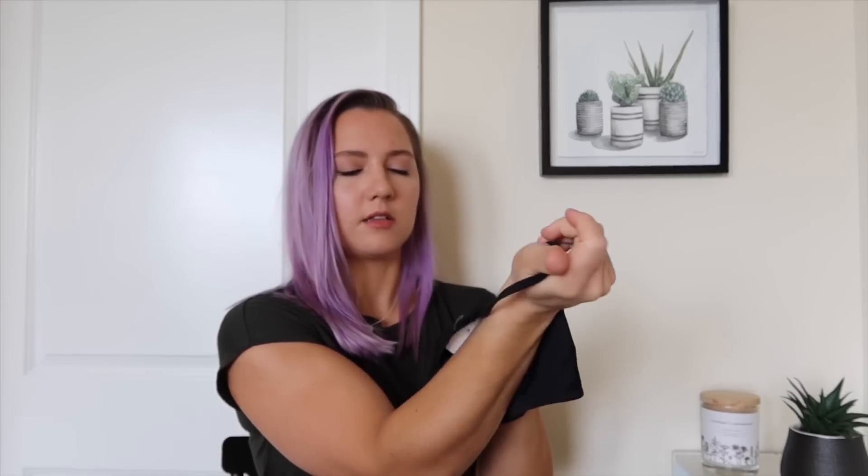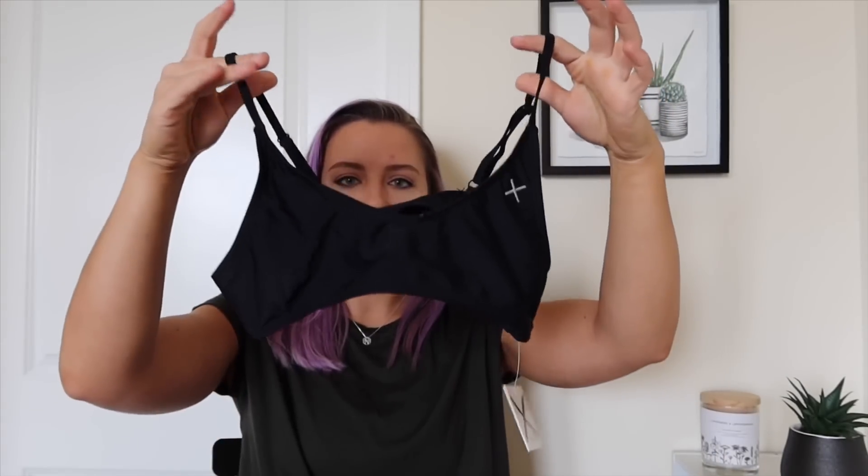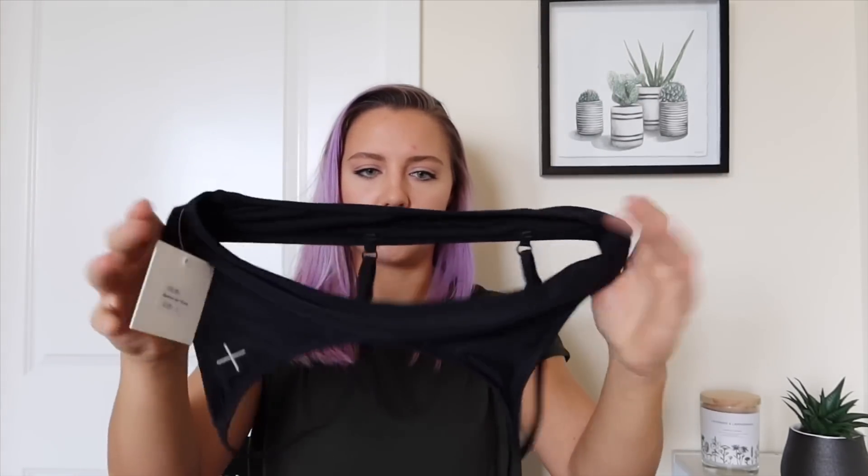This is the Manhattan adjustable bottoms in black. Again, that X on the back — super tiny. It's adjustable because you can scrunch it in if you want less coverage, or pull it out if you want more coverage, as much as this will give you. And then I got that with the Manhattan adjustable top. I really like this one because this is usually the style I go for. The straps are adjustable, but the band is not adjustable, so let's hope it fits around my rib cage.